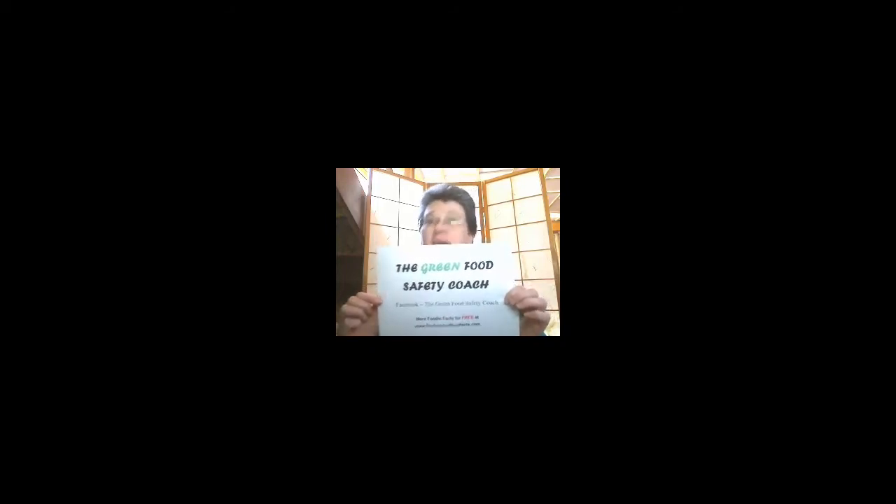My name's Rochelle, I'm the Green Food Safety Coach. If you want more information or you'd like to ask a question, go to my Facebook page — the Green Food Safety Coach — and leave a message or question. If you'd like a free ebook about many food safety and environmental food facts, go to www.500foodfacts.com, download it and enjoy it. Till next time!